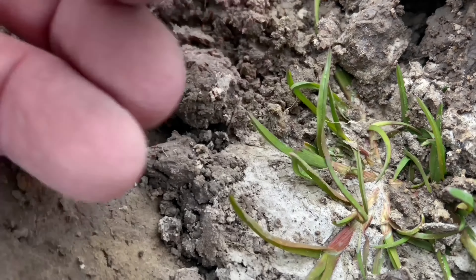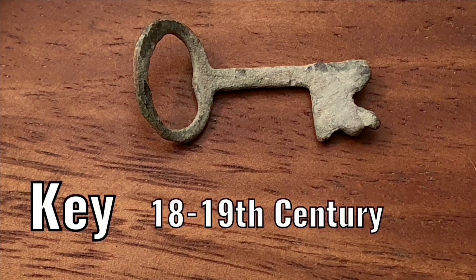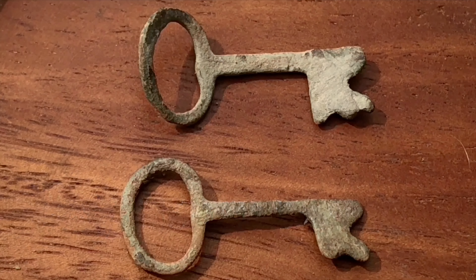Same field. Same key as last month — about two weeks ago I searched on the same field and found the same key. Here it is.